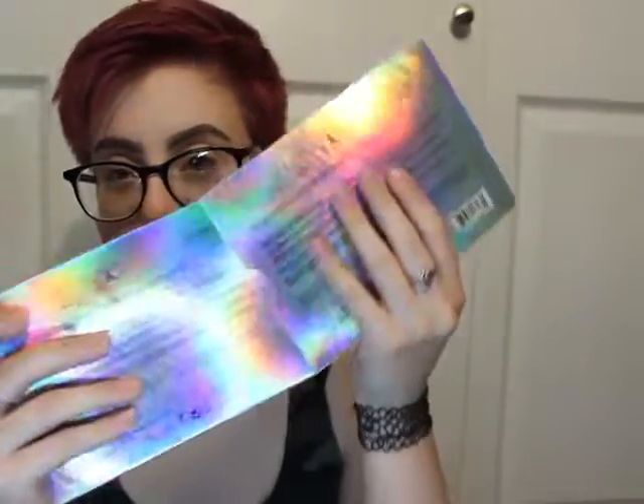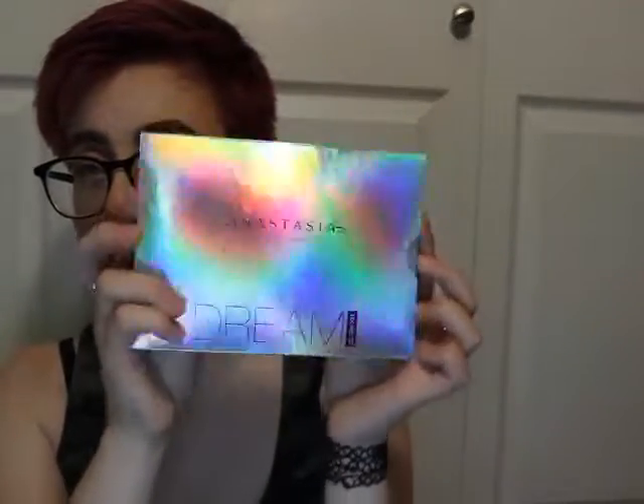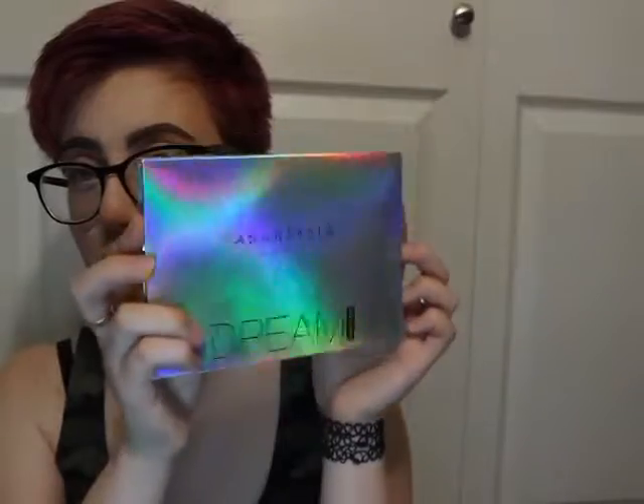I'm going to use those in this look. I'm trying to put it back in there - look how pretty that is. I'm going to be using both of these in my look today and I hope you enjoy.